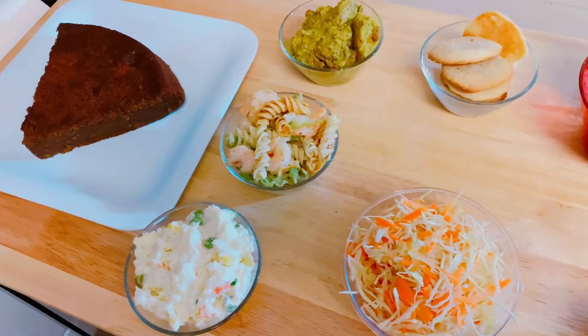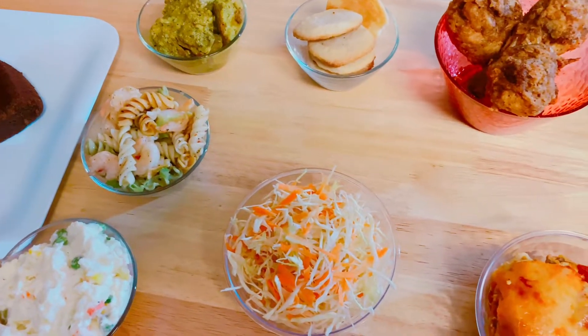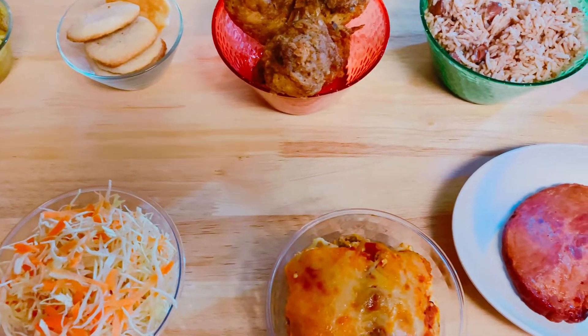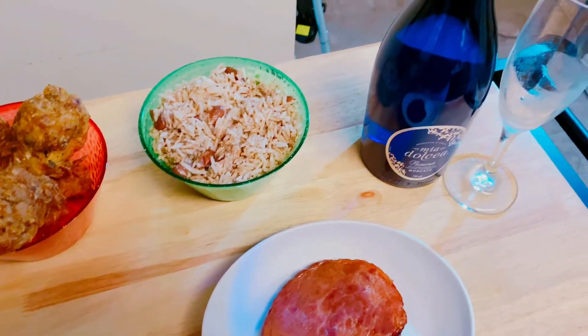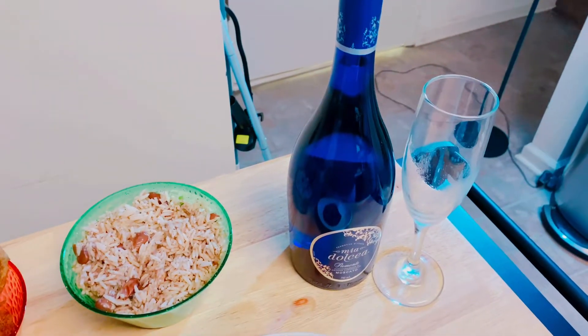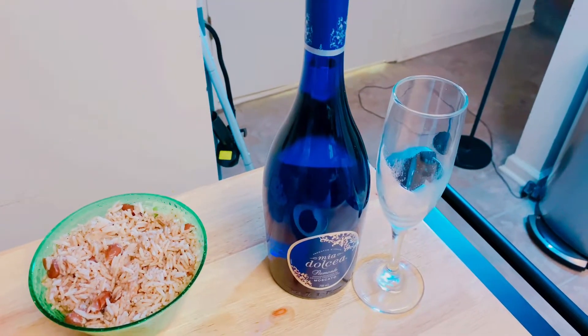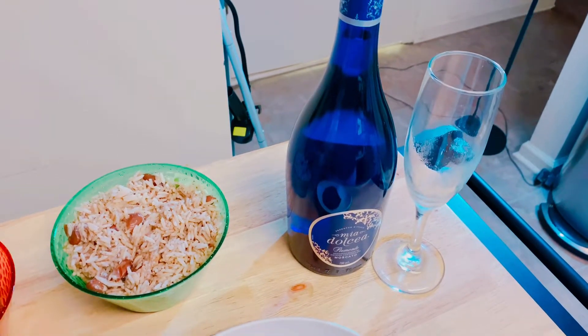My mom and my niece also prepared an amazing meal for Christmas. I'm going to go ahead and share a plate, taste it, and let you guys know how it tastes. Here I have Moscato wine — I'm going to drink it, it's really for New Year's. Happy New Year's when it comes!